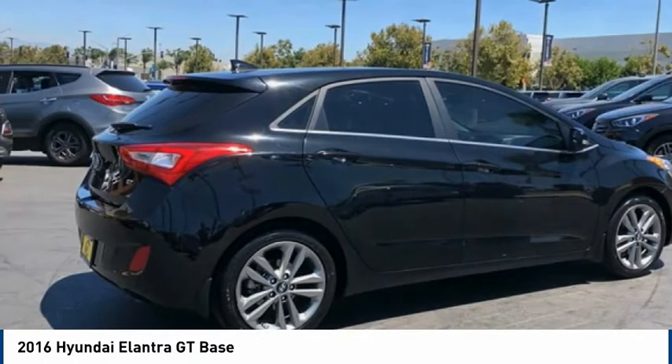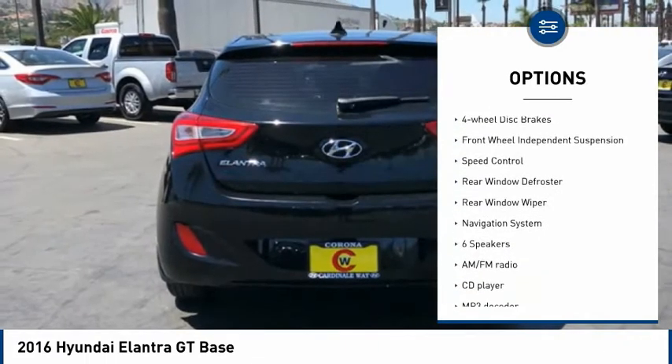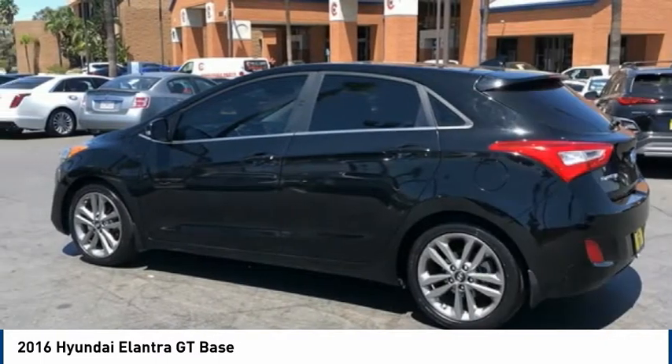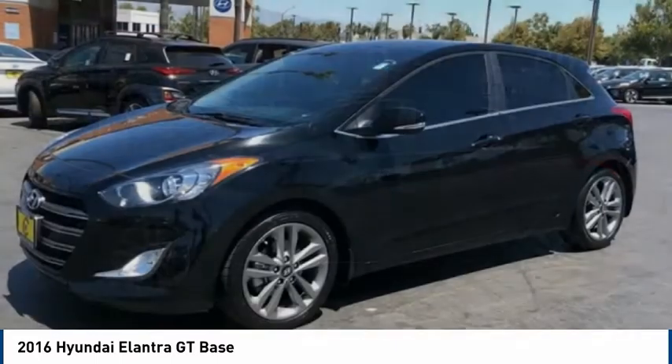Here are some of this vehicle's great options: electronic stability control, brake assist, traction control, remote keyless entry, four-wheel disc brakes, front wheel independent suspension, speed control, rear window defroster, rear window wiper, and navigation system.